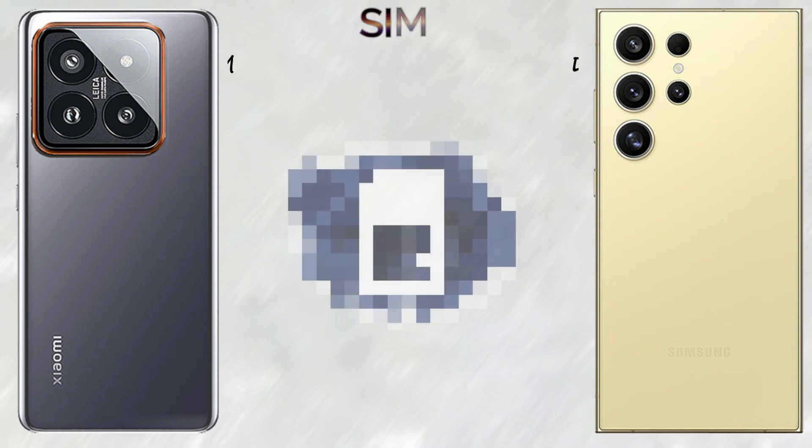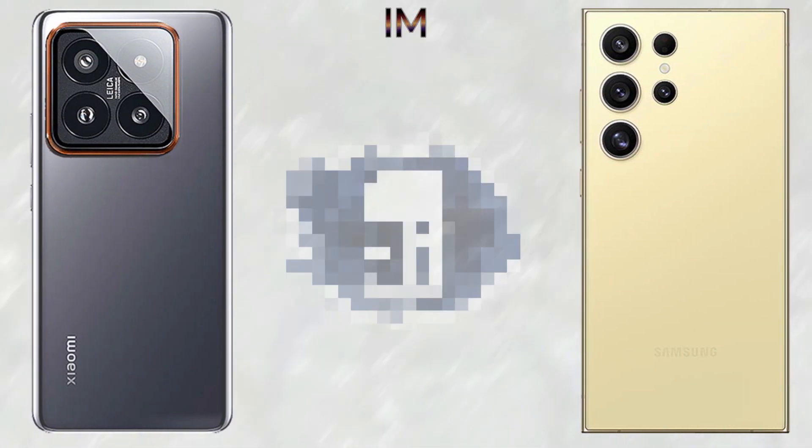The build: both devices come with front and back glass and a titanium frame, and both come with dual SIM, nano-SIM and eSIM card support.